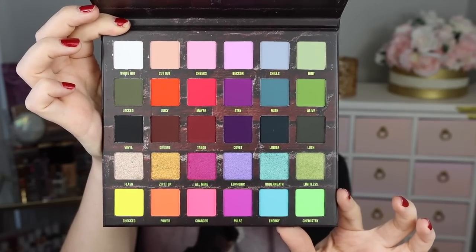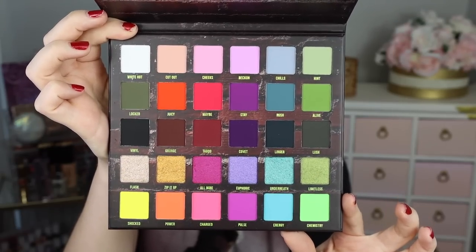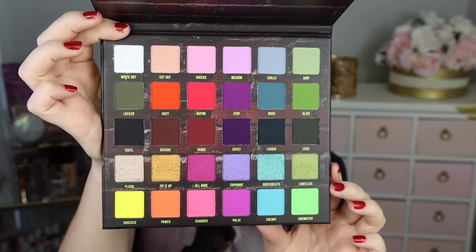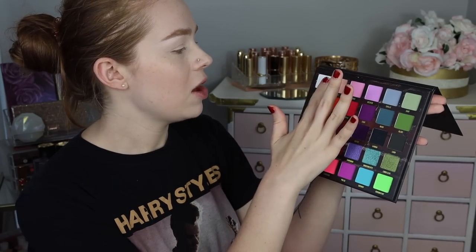I'm mostly gravitating towards the greens — I feel like there's some really interesting olive shades I'm so into. So in today's video we're going to do live swatches of every single shade in the palette, do an eye look, and then I'll give you my first impressions of the palette and formula at the end. I love that this palette folds all the way back — I know that's such a little thing but it's one of my pet peeves with palettes.